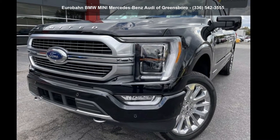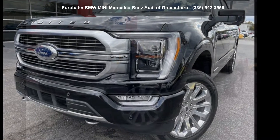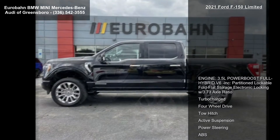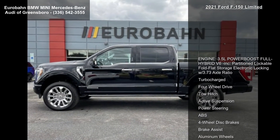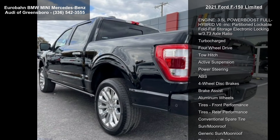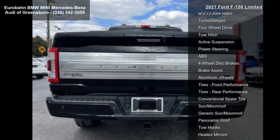Arrive in style with this 2021 Ford F-150 Limited — this may be the set of wheels you've been looking for. This vehicle comes with a reliable six-cylinder engine connected to a smooth-shifting automatic transmission.